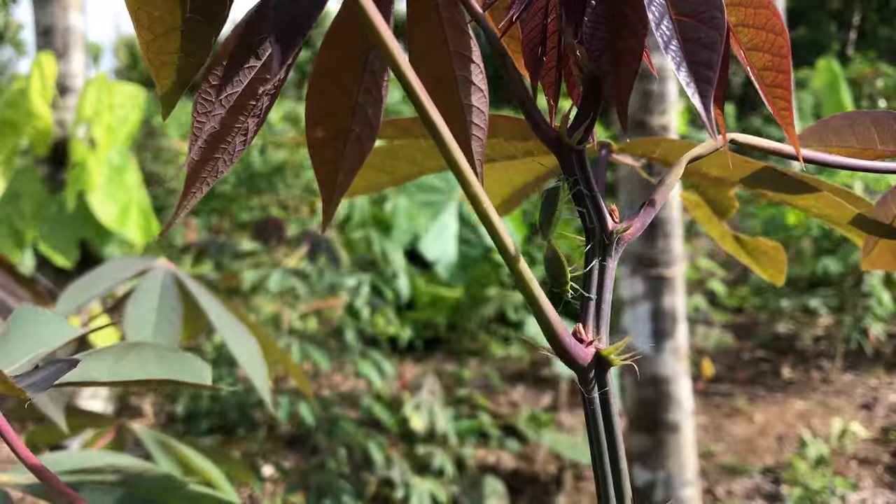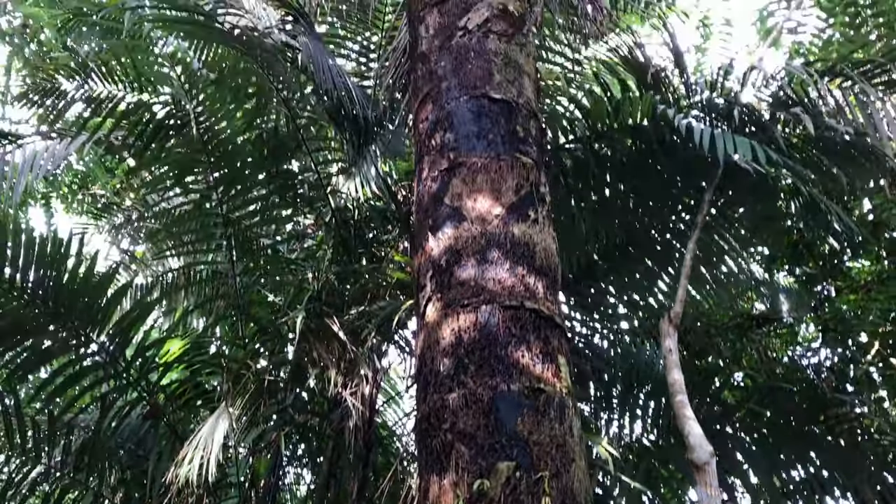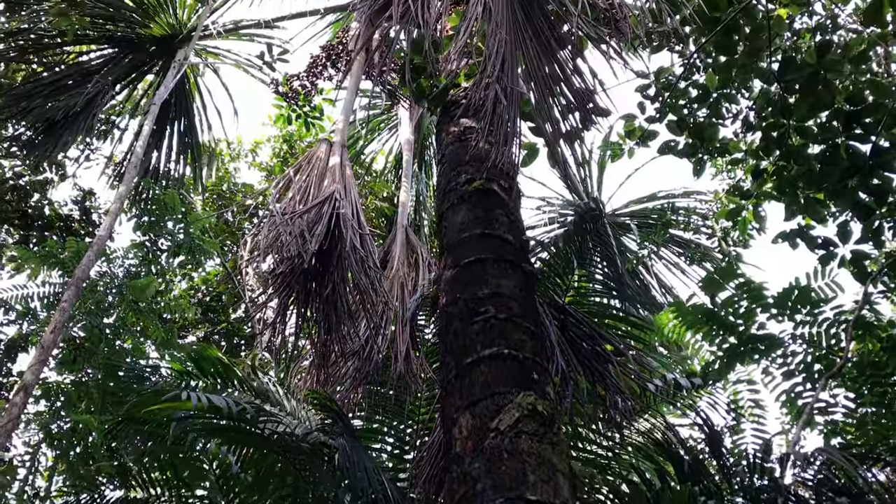It seems like this tree is a hub for insect romance, as there are numerous insects engaging in amorous activities here! Meet the aguaje — the largest palm tree you can find in the Amazon.